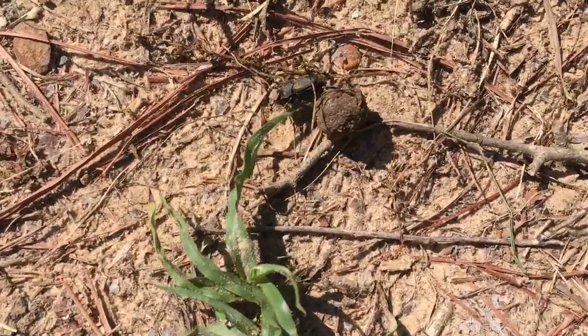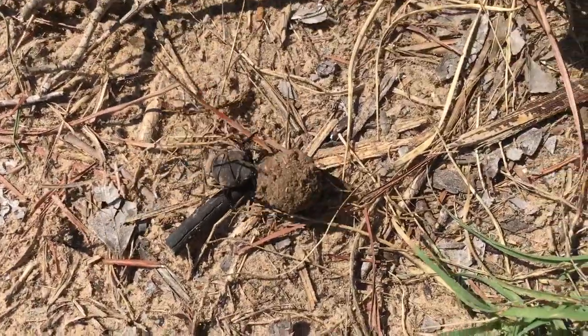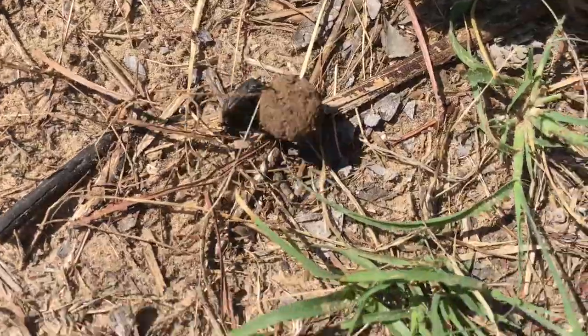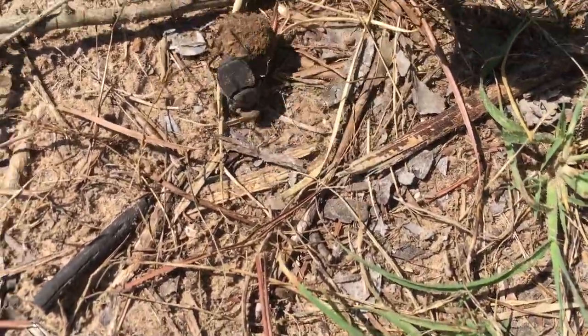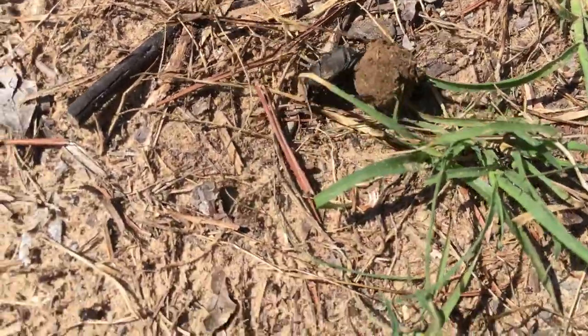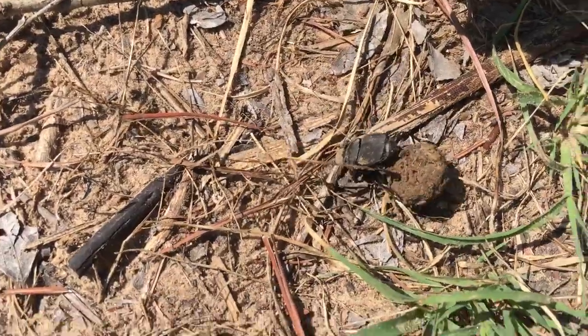There's a dung beetle rolling his little ball of dung. How do you know where you're going, going backwards like that? You can't even see where you're going. What are you gonna do with it once you get it where you're going? I believe they actually use it for something to do with their eggs.